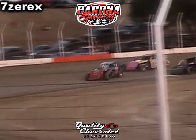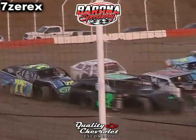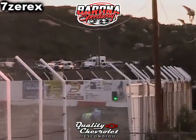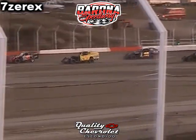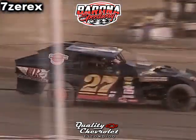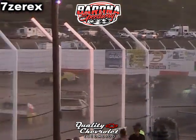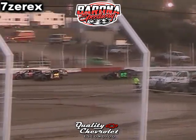IMC Modified Main Event is underway. Cars 15, 19, 27, 36 — Bill Miller. They split traffic down into turn three, three wide in turn three.